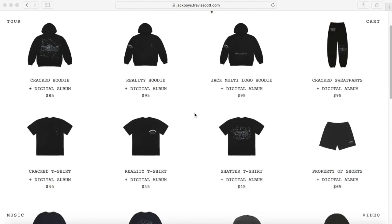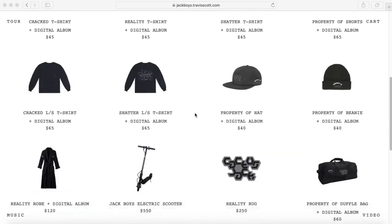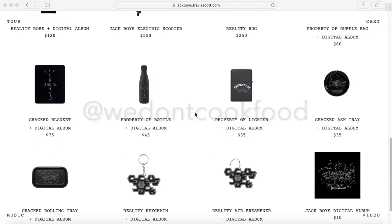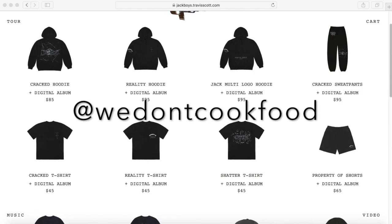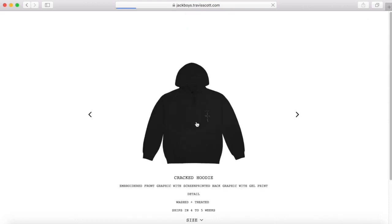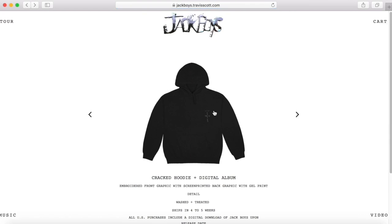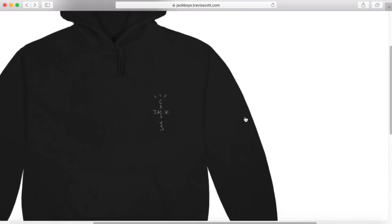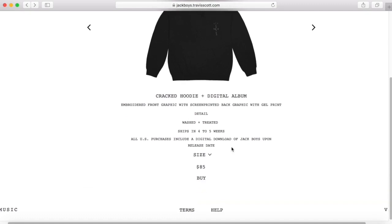When I said this merch drop was insane, you're going to see exactly why in a little bit. Travis has been known as the king of merch, but there are a lot of crazy items you probably didn't expect from La Flame. One thing to point out is that this website actually changed for this drop — it was jackboys.travisscott.com instead of the traditional shop.travisscott.com, which I think is pretty interesting.